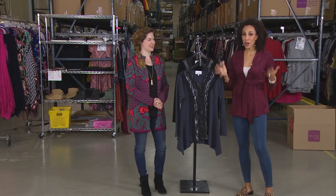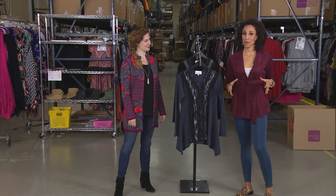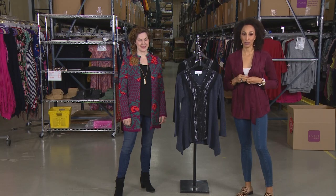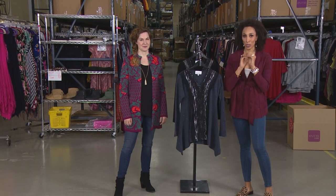Well, you know what? Things are a little bit different than normal, and that's because we are bringing you live behind-the-scenes broadcasting from our warehouse for our huge first-time-ever fashion warehouse sale. We wanted to clear the racks and give you the best savings so you can fill up your closet with the best deals.